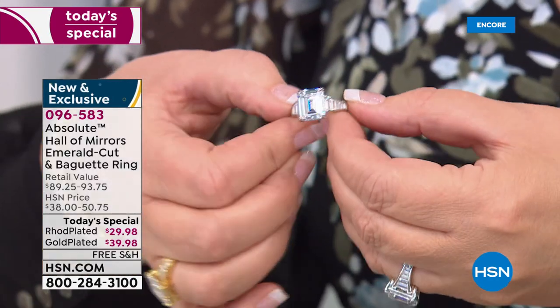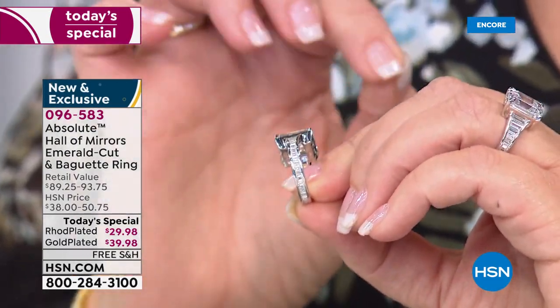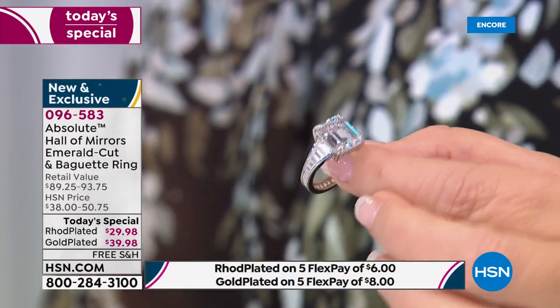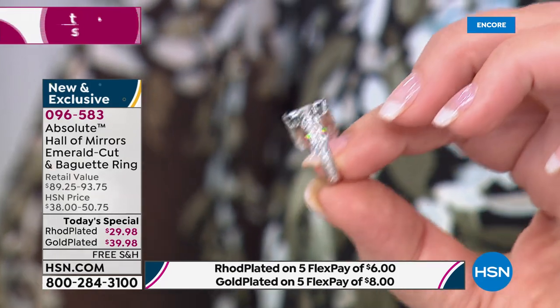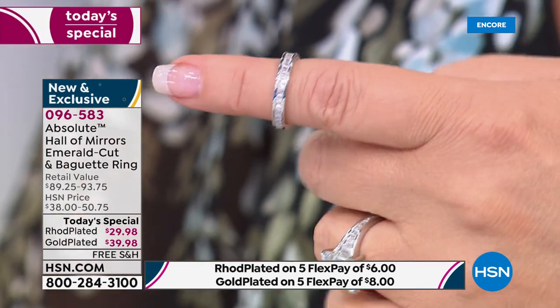This is it. It is a 58-facet emerald cut. They call it the Hall of Mirrors Effect. It's something that was developed in the 1940s. And some of the most famous women — duchesses, first ladies, Hollywood royalty — are wearing the Hall of Mirrors Effect rings.